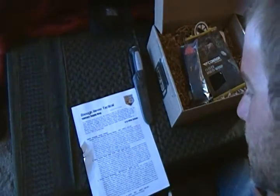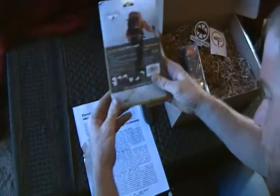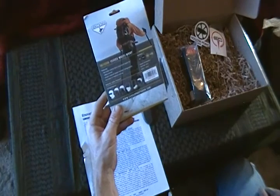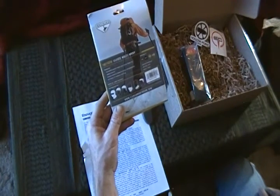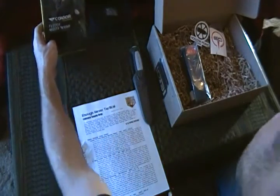Next down the list, the Condor Fleece Multi Wrap. MSRP on this one is $11.95. This would have been a lot more useful for me a few weeks ago when it was cold, but again it's not a bad thing to keep on hand and have around. I ain't gonna argue with it, that's for sure.